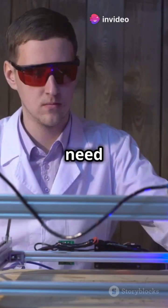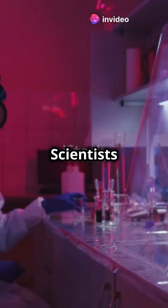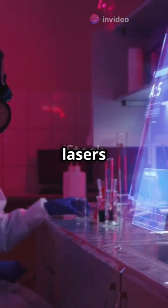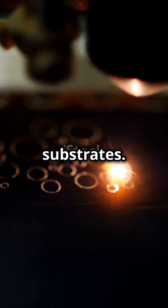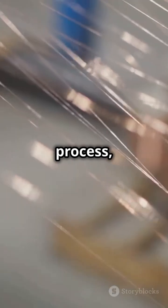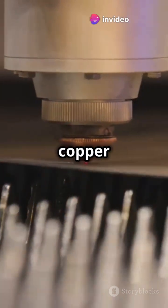If you're a tech enthusiast, you need to hear about the latest breakthrough in laser technology. Scientists have cracked the code on using lasers to deposit microscale copper traces on glass and PET substrates. This process, called SAIL, involves laser surface modification, chemical activation, and electroless copper deposition.